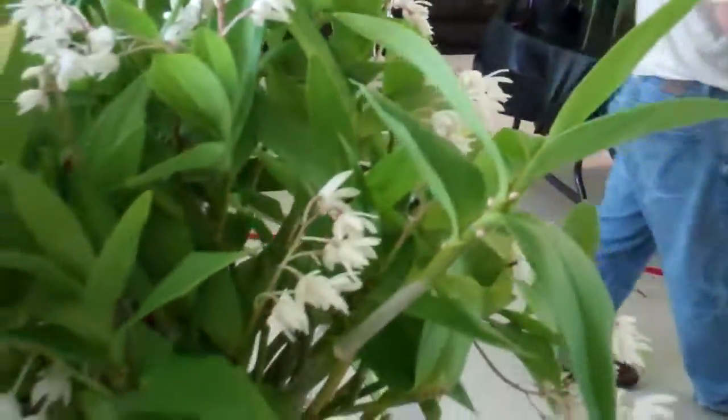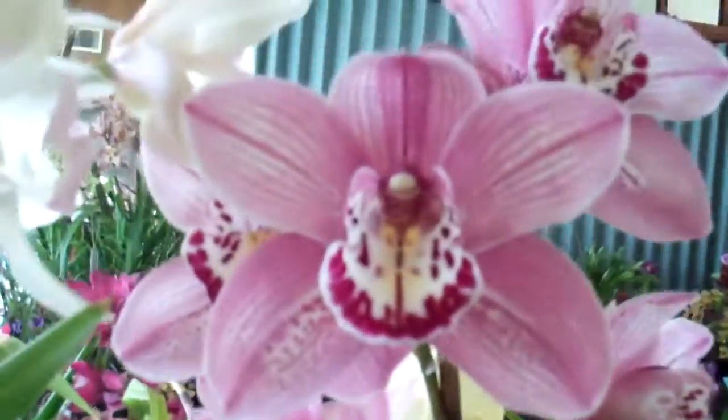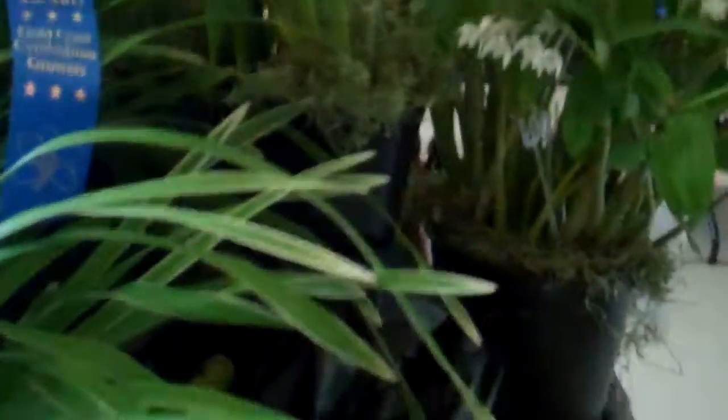Very fragrant. Nice spotted one. Here's the famous Curbulous Cinnabar. She's got some nice variegated foliage.